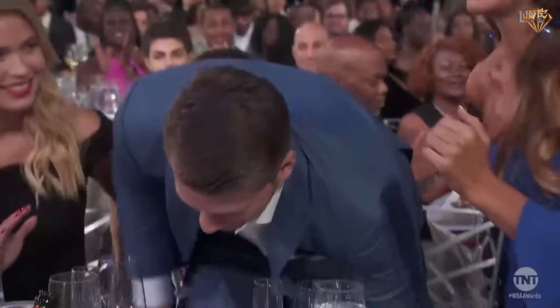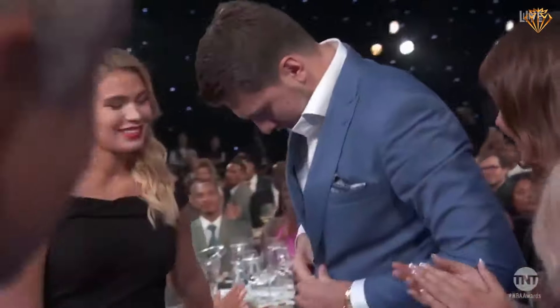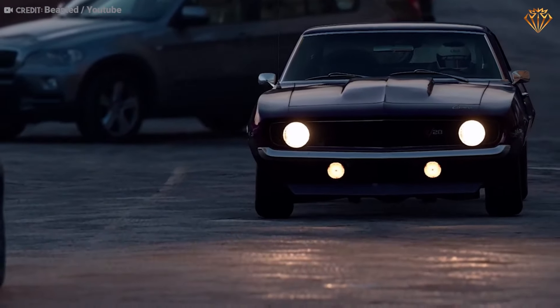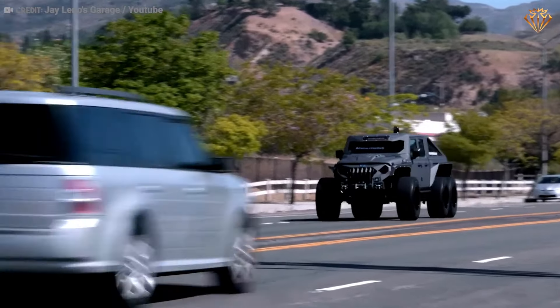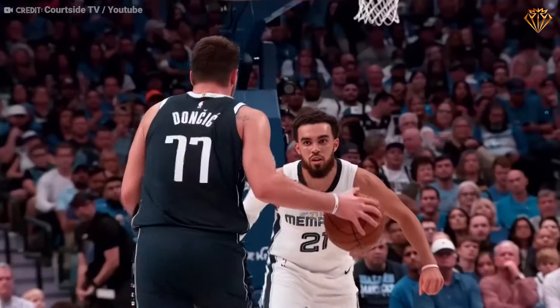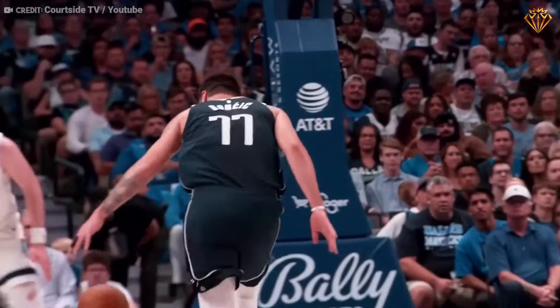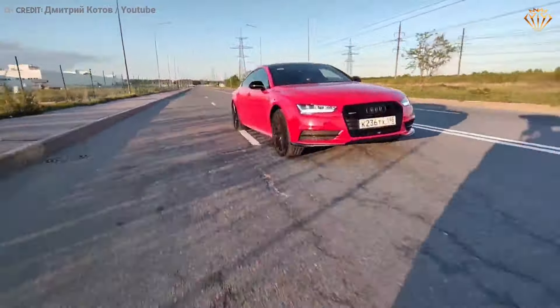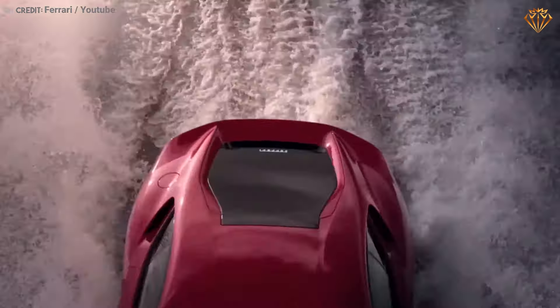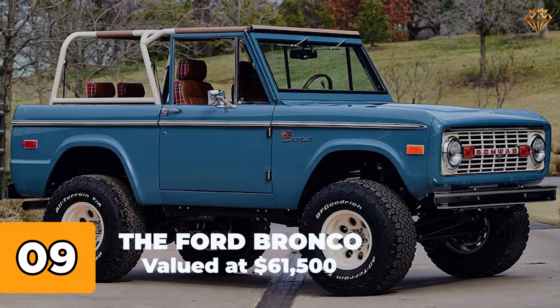Basketball sensation Luka Doncic not only dazzles on the court but also has a penchant for extraordinary automobiles. From vintage muscle cars to cutting-edge supercars, Luka's garage is a showcase of automotive mastery, housing a lineup of vehicles that defy conventional limits. So without further ado, let's take a ride through his impressive collection from the humblest to the utterly lavish. Be sure not to miss the finale where we unveil the crown jewels of his fleet.